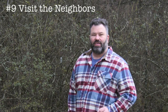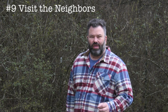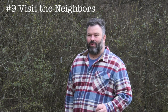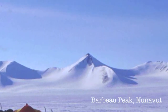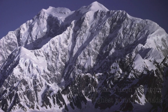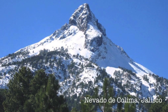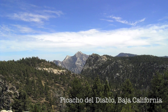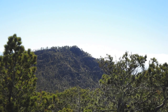Number nine: visit the neighbors. The neighboring countries to the north and south will provide a whole new set of challenges for any adventurous high pointer willing to check them out. The provinces and territories of Canada and the states of Mexico offer a whole new high-pointing experience. Whether you go north or south first, rest assured that by the time you finish, you'll be in select company as few people have ever finished them. Another option, if you're looking for something a bit more tropical, is to head for the high points of the islands in the Caribbean.